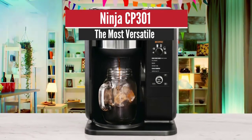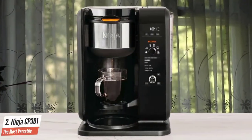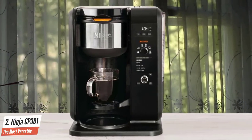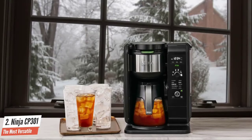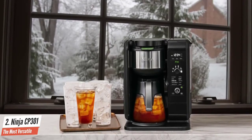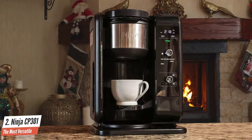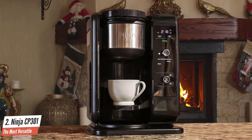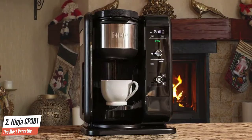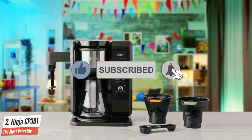NINJA CP301 – The Most Versatile. The NINJA CP301 brews lots of tasty drip coffee fast, in multiple sizes. It has a milk frother for latte-style drinks, uses a separate filter for tea, and is compact and attractive. The NINJA hot and cold brewed system wants you to enjoy your caffeine any way you like without leaving your kitchen. It may be the most versatile option on the market, with more to choose from than just hot or cold coffee — meaning almost endless drink choices.